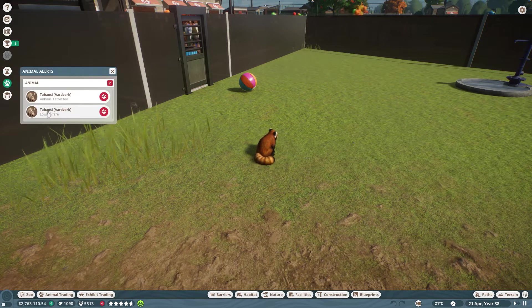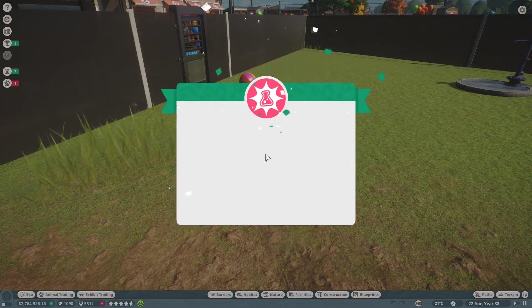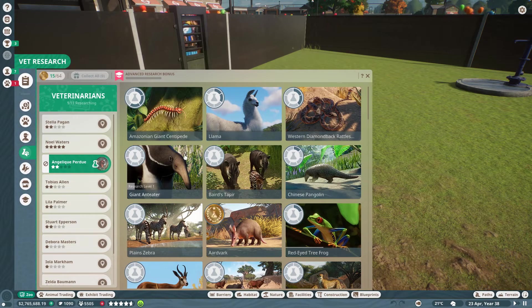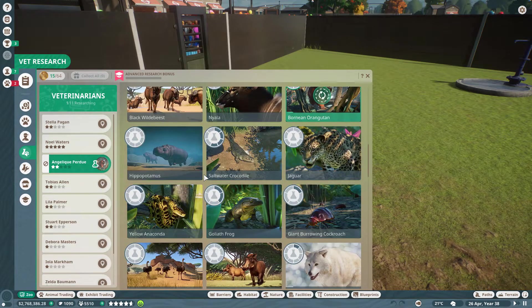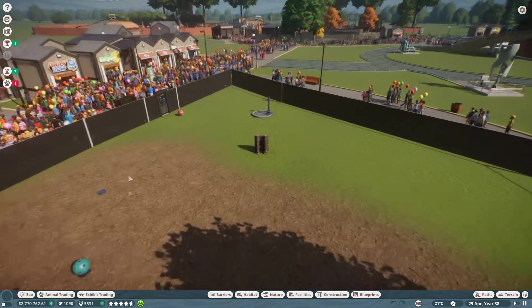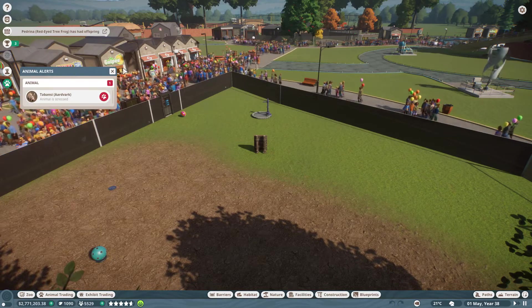The aardvark are stressed but they'll go hide pretty soon. Vet research is chugging along nicely - that was the last bit of aardvark, so Noelle is done researching the aardvark. Next up, right next to the entrance was the tortoises. Let's find the giant tortoise and work on the education for it, hopefully driving our guest's education rating up even higher.